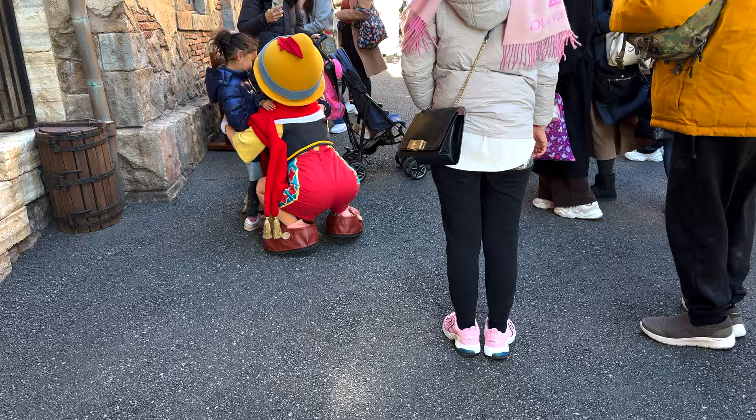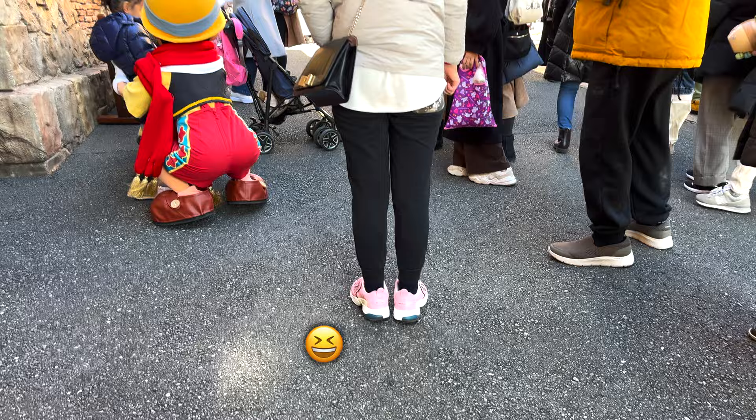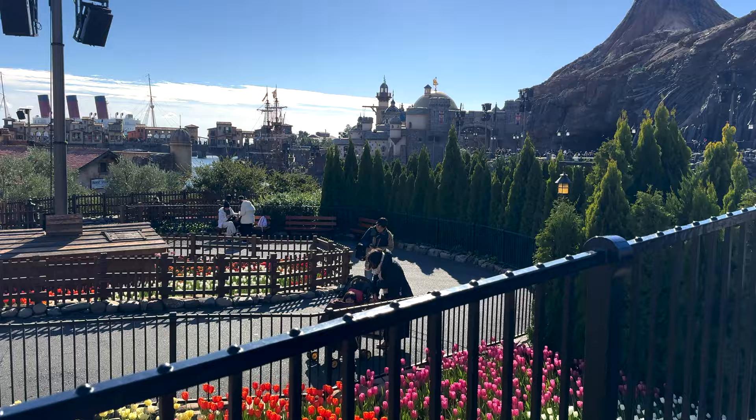Pinocchio is here — do you want to say hi? No? DisneySea is very hilly, lots of walking up the hills.